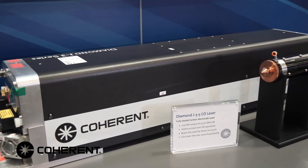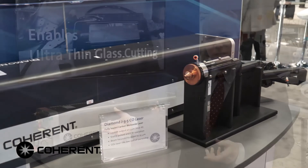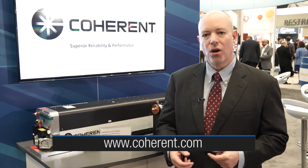This laser is available for sale today. We have this laser technology, capability, and expertise in our regional applications labs around the world. We welcome you to bring your samples and come visit the labs to work with our experts on this technology. If you have a material or process you haven't been able to handle with currently available lasers, this is something new. Feel free to contact your sales representative for a free demo or visit our website at www.coherent.com.